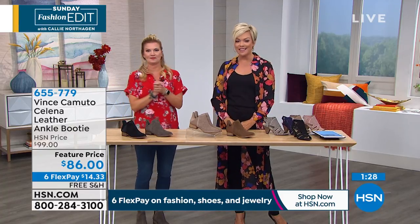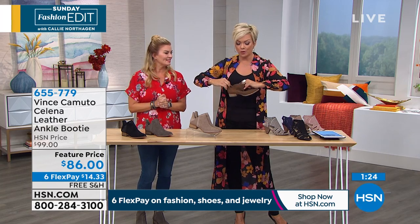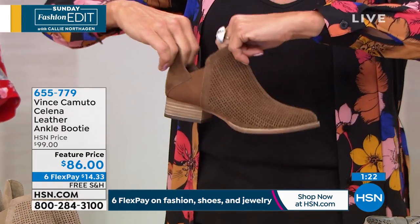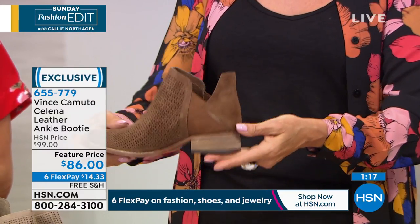Which is exclusive to HSN. That's right. One and a quarter inch heel, and this is one of those really comfortable, great slip in and out, no zipper, no nothing. Just easy, comfortable, classic.